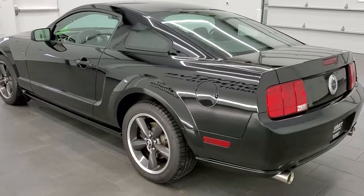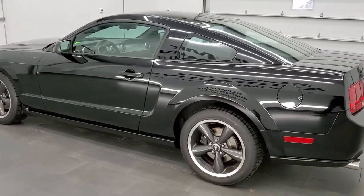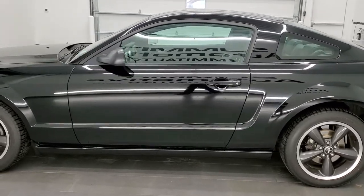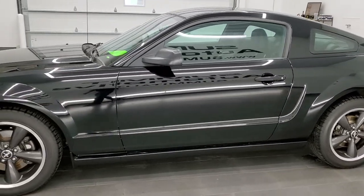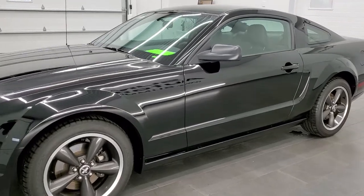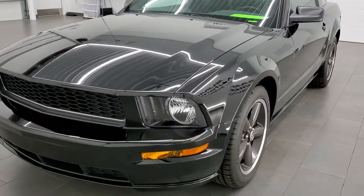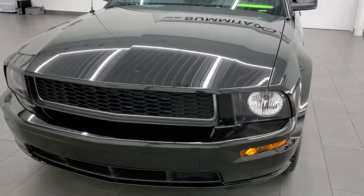This 2008 Ford Mustang Bullet has the 4.6 liter V8 motor. In the Bullet Edition it pumps out 315 horsepower, which is 15 more horsepower than the normal 4.6 in the standard GT package.